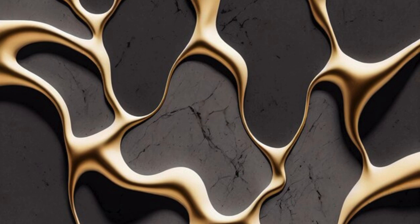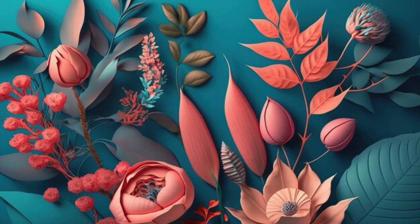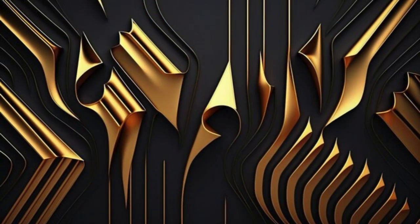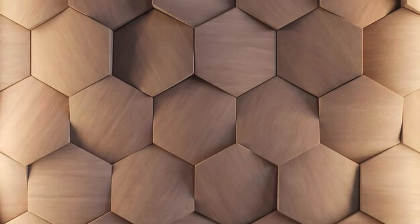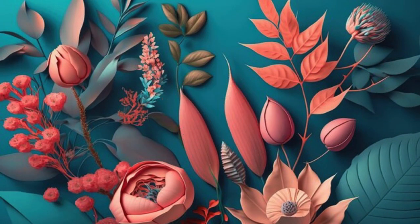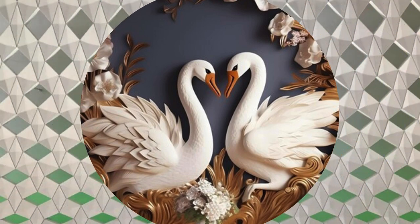Our 3D wallpapers go beyond traditional flat surfaces, creating an environment that engages your senses and transports you into a realm of unparalleled visual stimulation. Indulge in the futuristic allure of geometric patterns that play with light and shadow, creating an ever-changing ambience throughout the day. Immerse yourself in the tranquility of nature as realistic flora and fauna seem to grow and bloom right before your eyes. The depth and realism of these wallpapers turn your living space into a dynamic and ever-evolving masterpiece.